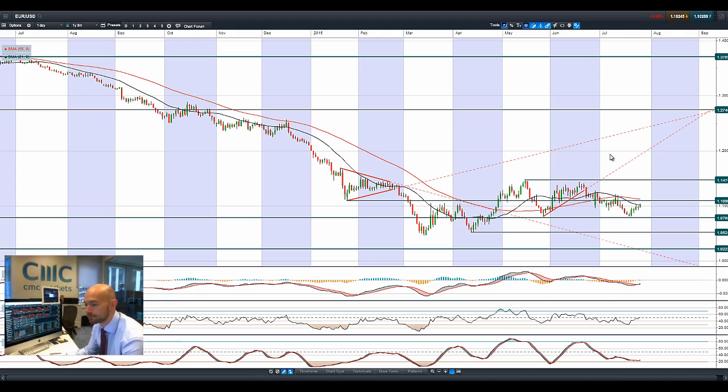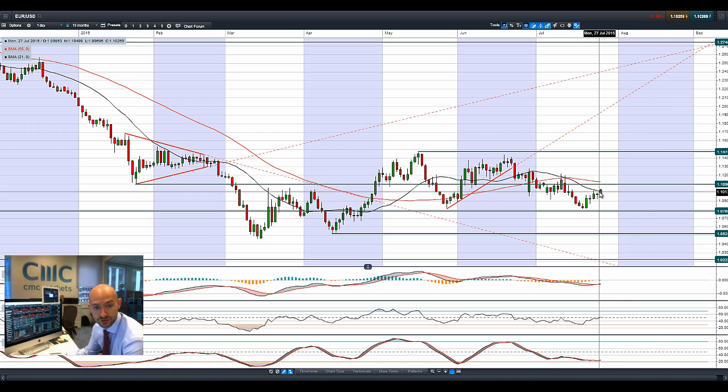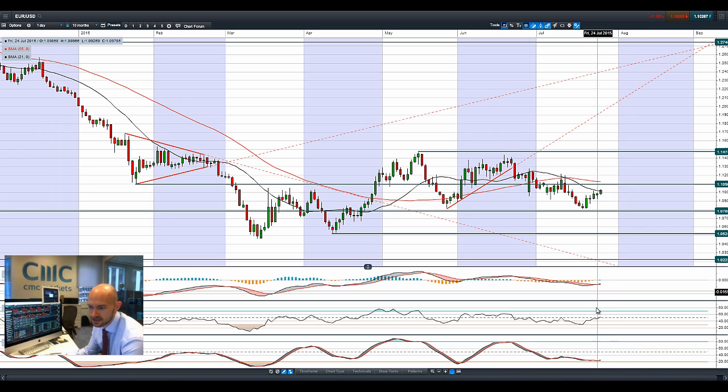Moving on to EURUSD — it's had a decent bounce at the expense of the US dollar, which has been a little bit of profit-taking, with the dollar index still pretty close to multi-year highs. We've seen a little bit of profit-taking on the US dollar on Friday, and EURUSD has been slowly grinding a little bit higher. It looks like 1.11 will be the potential resistance, coinciding quite closely with the 21-period SMA. All the technicals are still relatively neutral with a bullish crossover on the MACD.